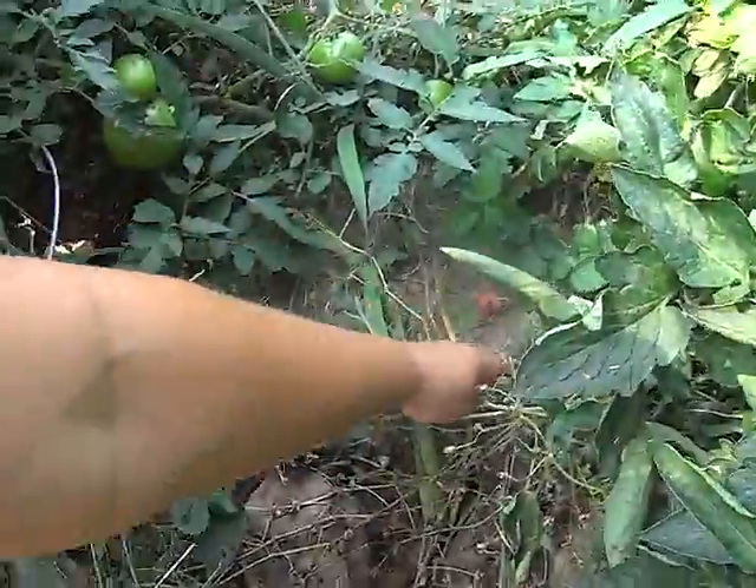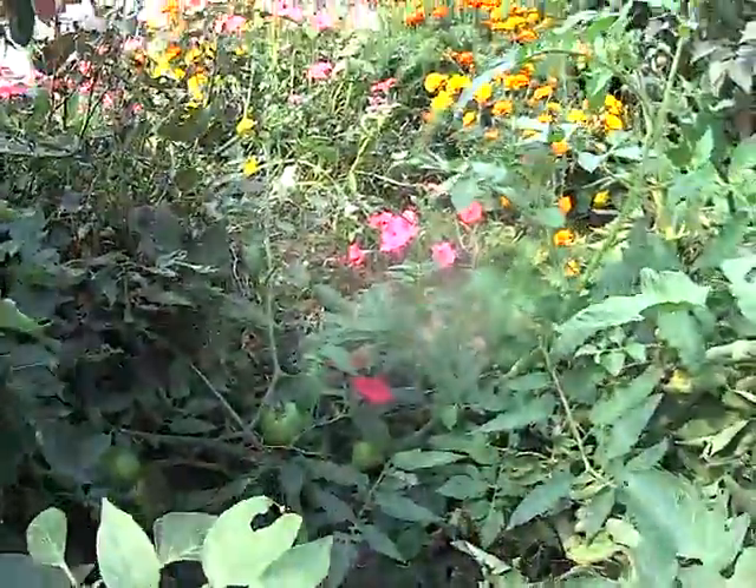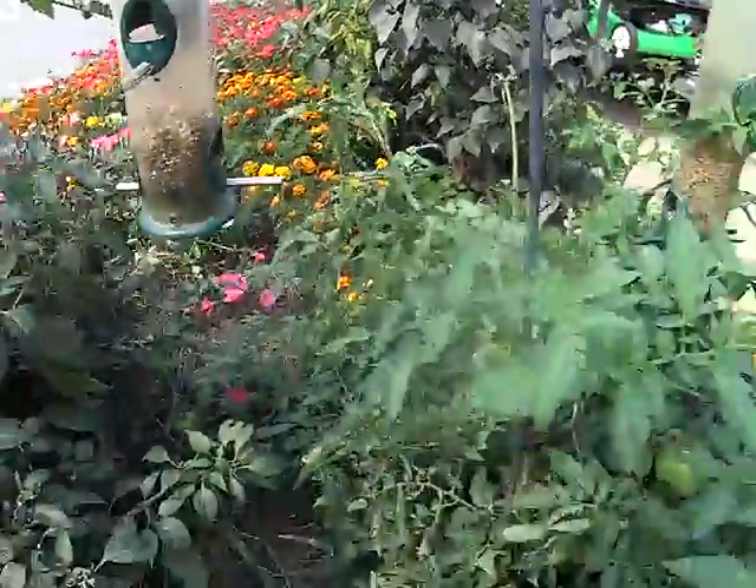Oh, I have a rotten tomato. A rotten pepper. Well, that stinks. It's going real good. And some of it is starting to die. And I've been having to walk in some of this too, just because I can't get around. So I've got to walk on them.